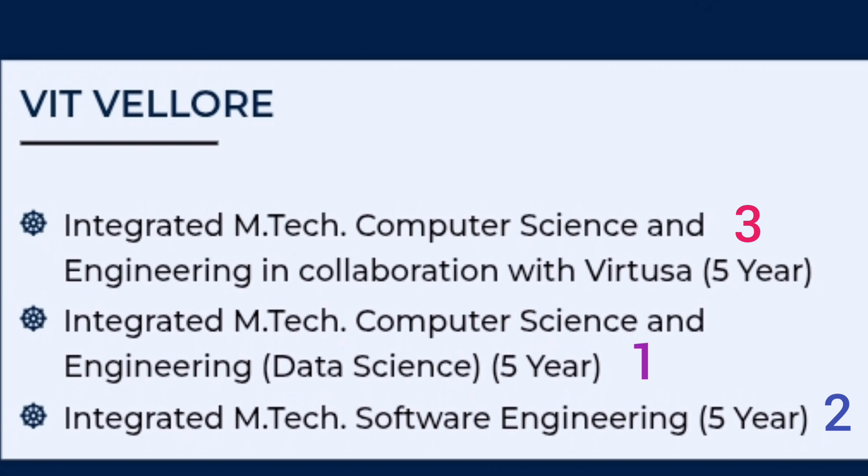The third preference should be MTech CSE in collaboration with Virtusa, which is an IT services company. This is also a good option and is available in many campuses. I would prefer that students take all three VIT Vellore courses before moving to VIT Chennai.